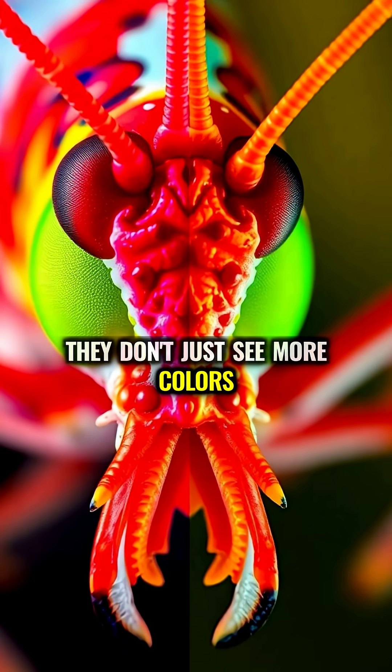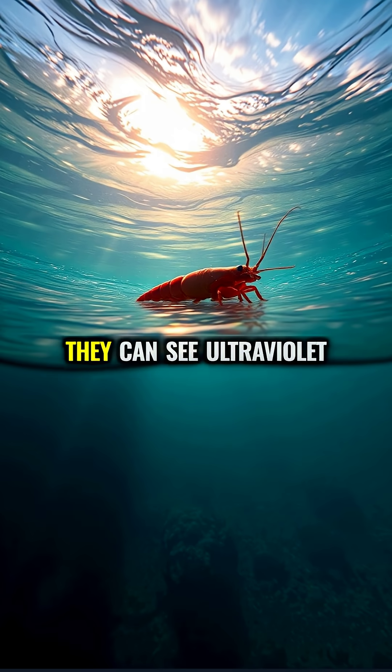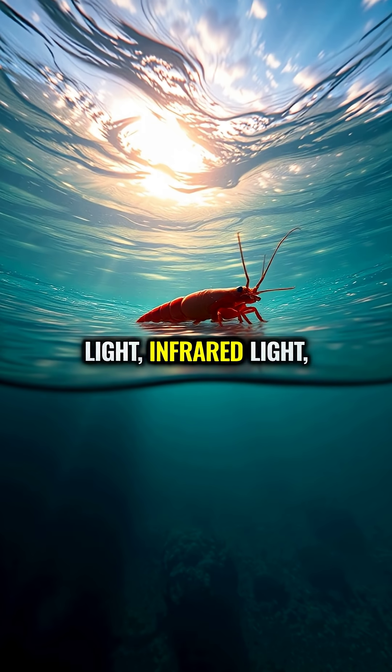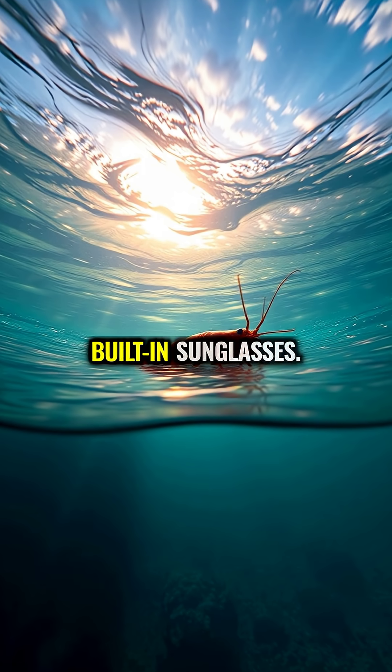They don't just see more colors — they perceive entire dimensions of light completely invisible to you. They can see ultraviolet light, infrared light, and even detect polarized light, something like having built-in sunglasses.